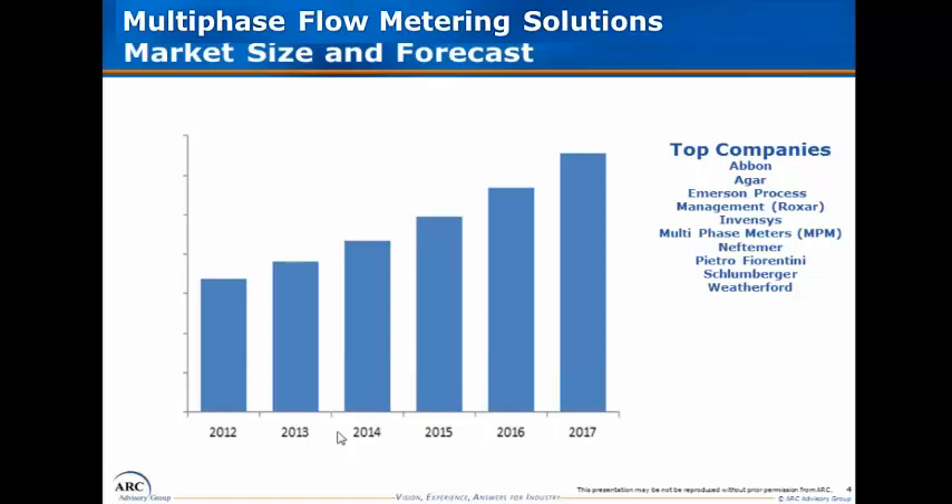We wanted to highlight some of the suppliers covered in the research. The forecasts developed for this particular study are much more robust than what one would find for a typical flow measurement market forecast. There is tremendous opportunity in this space, and we'll talk about some of the major reasons why.